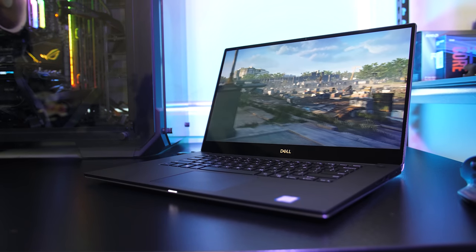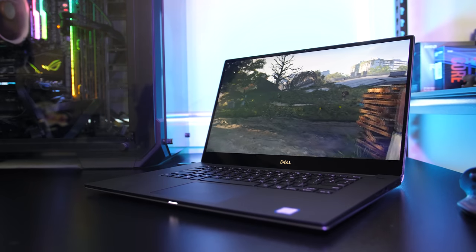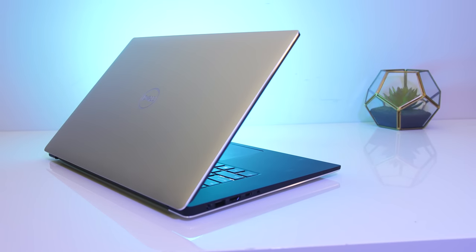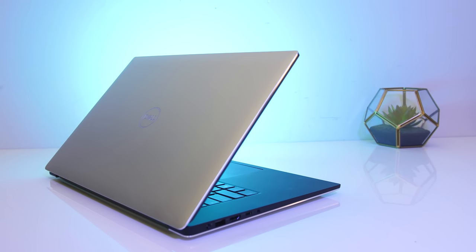The Dell XPS 15 is a premium laptop with high-end build quality that's packing some solid specs in a thinner package. In this detailed review I'll show you the good and bad aspects of the XPS 15 and help you decide if it's a laptop you should consider.